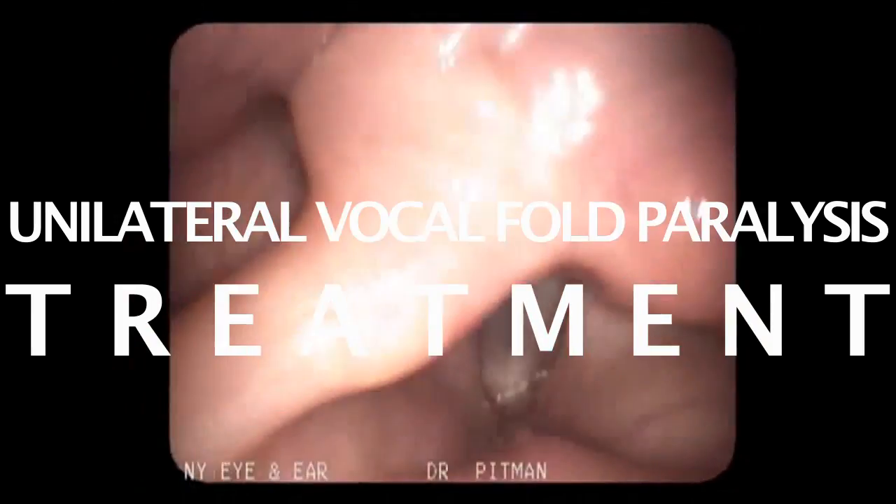There are a number of treatments for vocal fold paralysis. If the symptoms are not too bad, sometimes you can get away with just some voice therapy. If they are significant, you'll then need surgery.